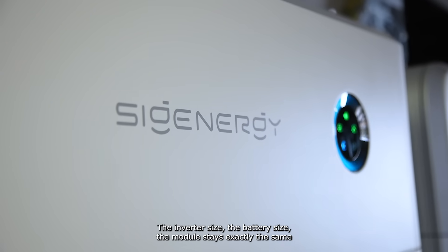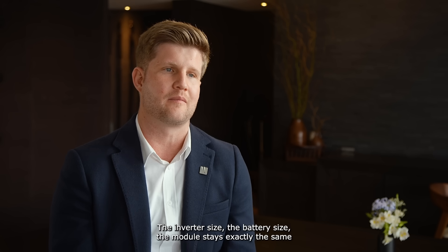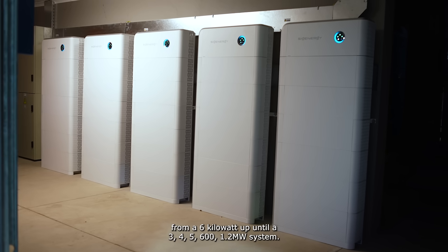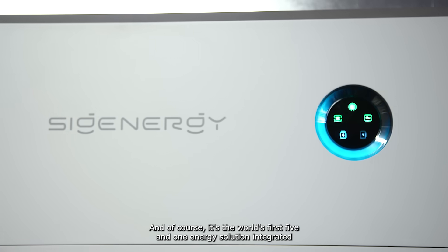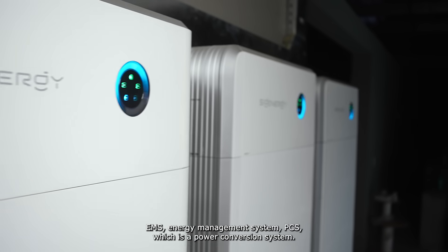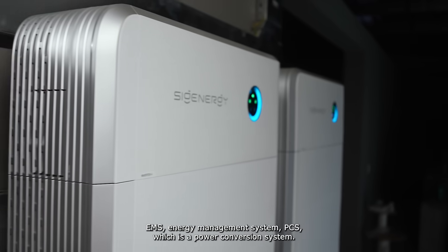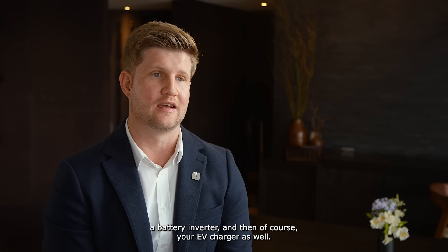The inverter size, the battery size, the module stays exactly the same from a 6 kilowatt up until a 300, 400, 500, 600 kilowatt or 1.2 megawatt system. And of course it's the world's first five-in-one energy solution, integrating an EMS energy management system, PCS which is a power conversion system, a battery inverter, and of course your EV charger as well.